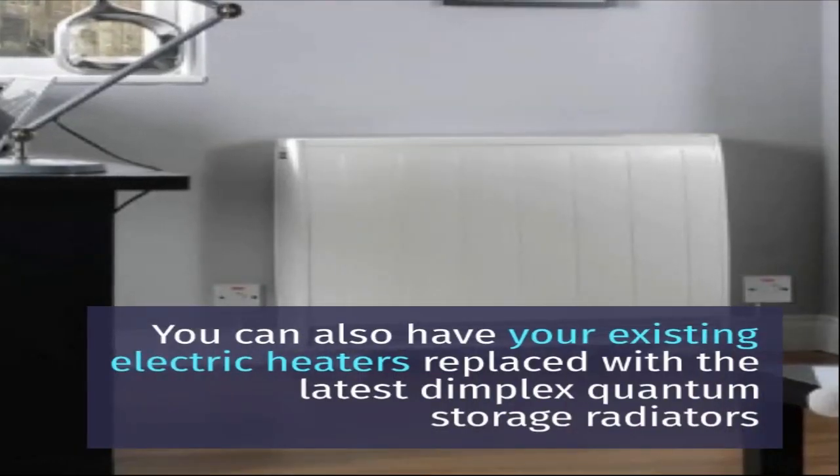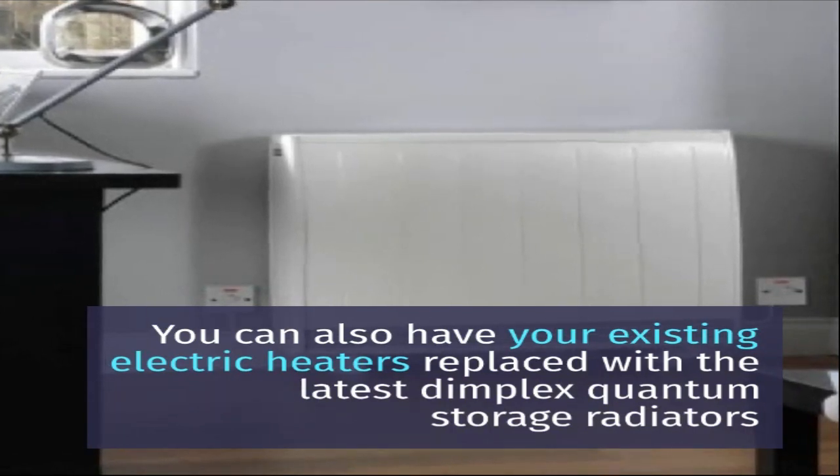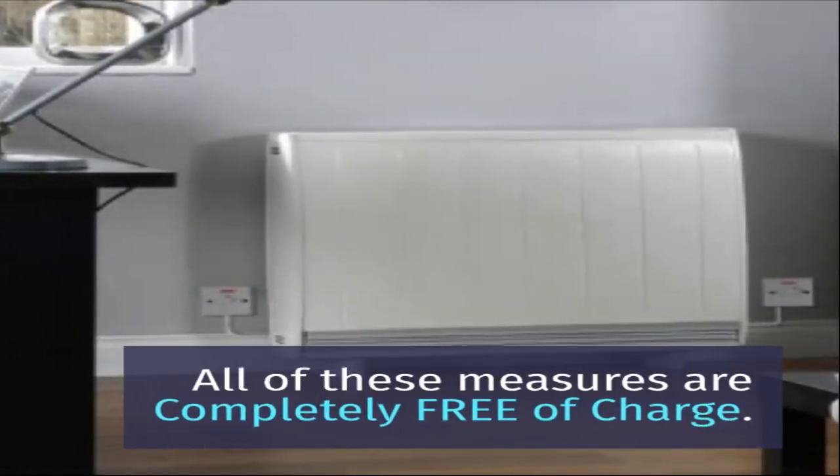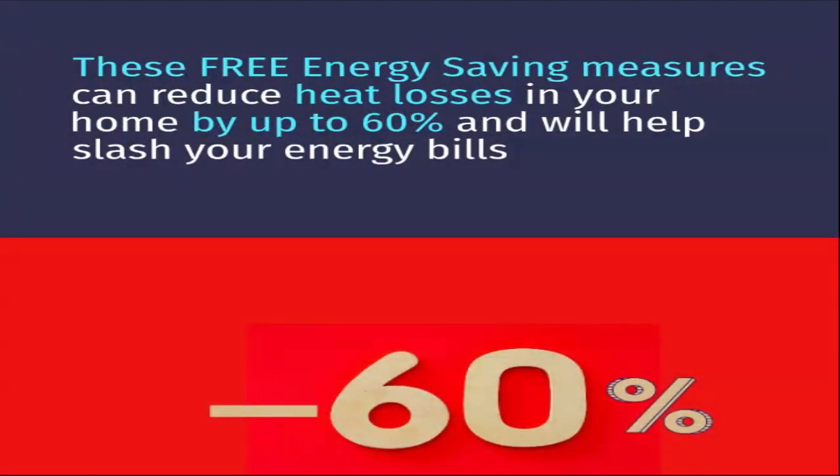You can also have your existing electric heaters replaced with the latest Dimplex quantum storage radiators. All of these measures are completely free of charge. These free energy saving measures can reduce heat losses in your home by up to 60% and will help slash your energy bills.